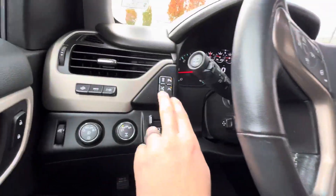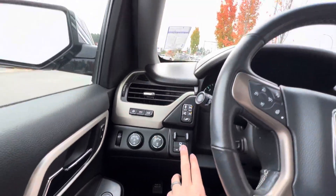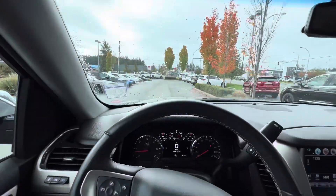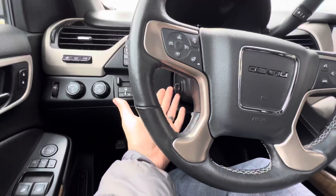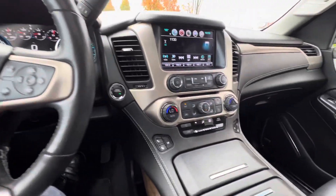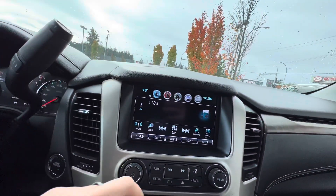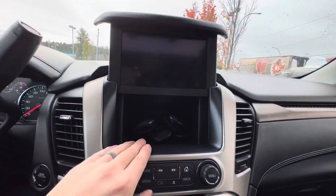We've got power adjustable pedals and a trailer brake controller as part of the towing package. There's a heads-up display showing your speed and heading. There's a nice LCD driver cluster, power adjustment for the steering wheel, and dual zone climate control in the front. The front seats are heated and ventilated, and there's a heated leather-wrapped steering wheel. We've got Apple CarPlay, Android Auto, SiriusXM radio, and a nice hidden storage cubby.